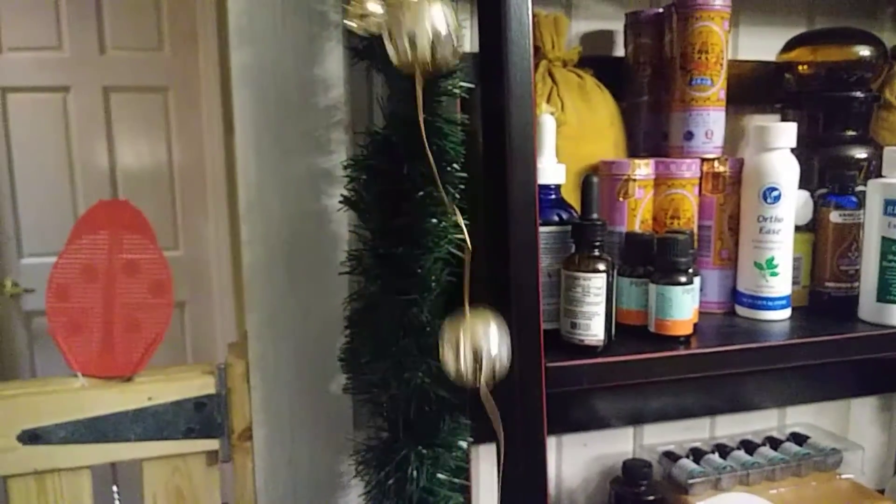I'm going to take off these lights — they're my battery-operated lights that I got at Michael's last year — and I'm going to put them over there on the mantle.